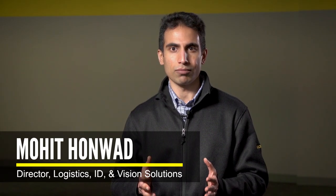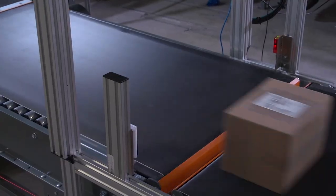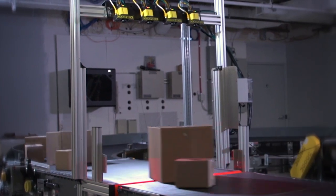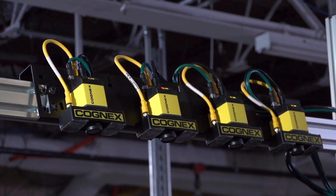If you think about applications where we have a conveyance system and we're looking to read barcodes from the top angle, this is the standard we're looking at going forward. This is the top-side standard — picture a simple frame that has readers in an array across the top. Those readers can span different belt widths and be used for different speeds of conveyors as well.